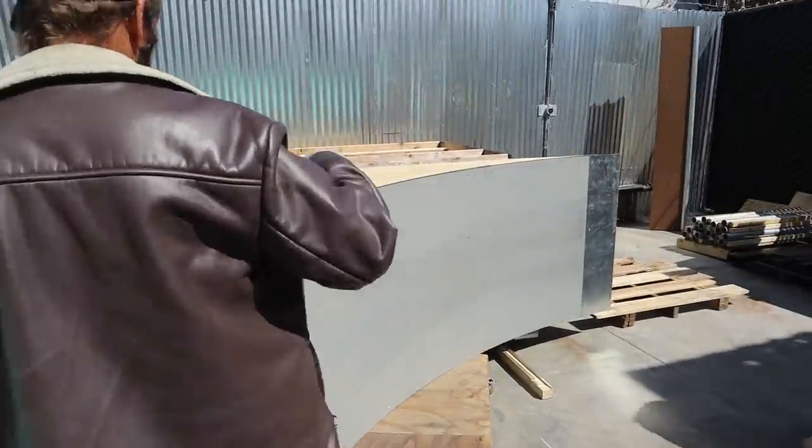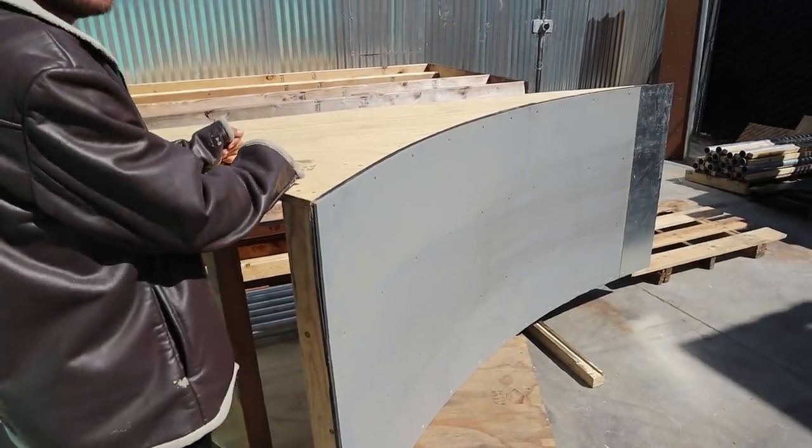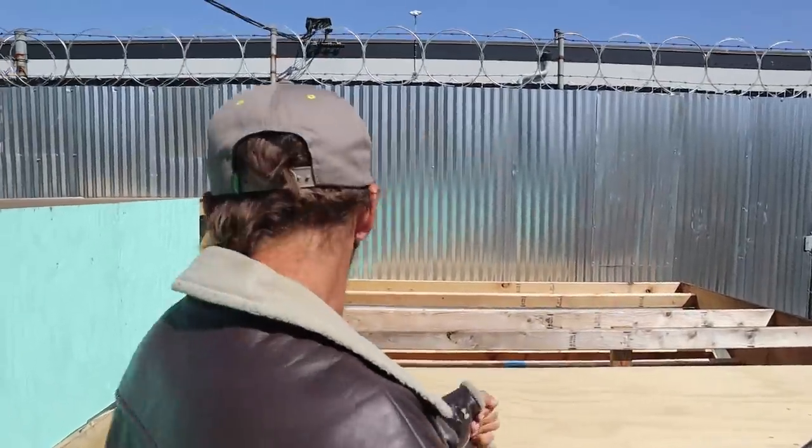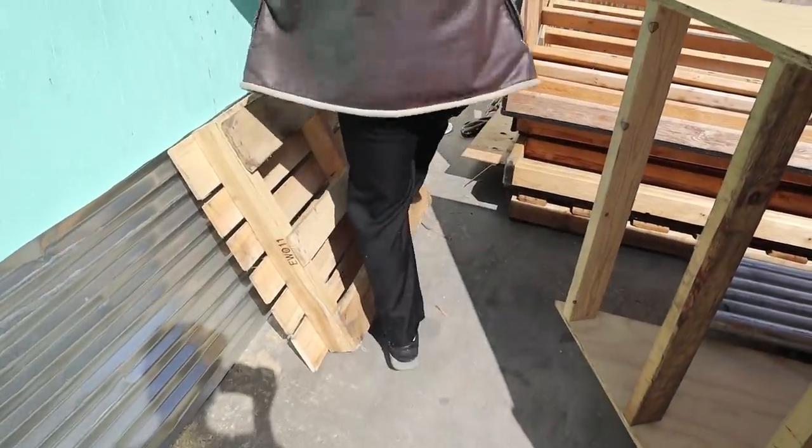Here's a kicker ramp — it was built for one of Adrian's friends to jump over stuff. It looks like an FMX dirt bike ramp. It's a big one — like a stairway to heaven.